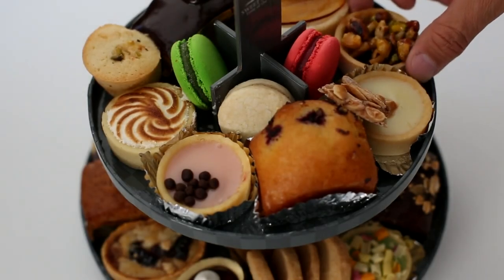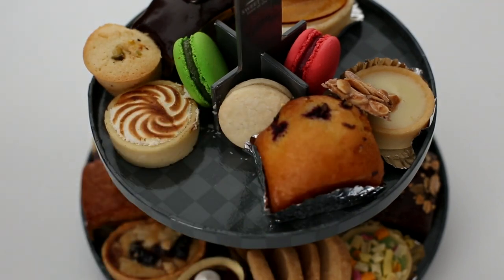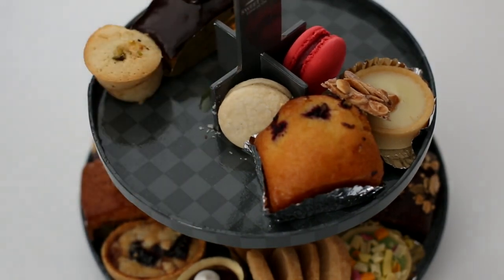We all know that processed sugar is not only unhealthy, but contains little to no nutritional value in our diets. Therefore, as many people aim to reduce their sugar intake, we look at 5 alternatives to sugar in your diet.